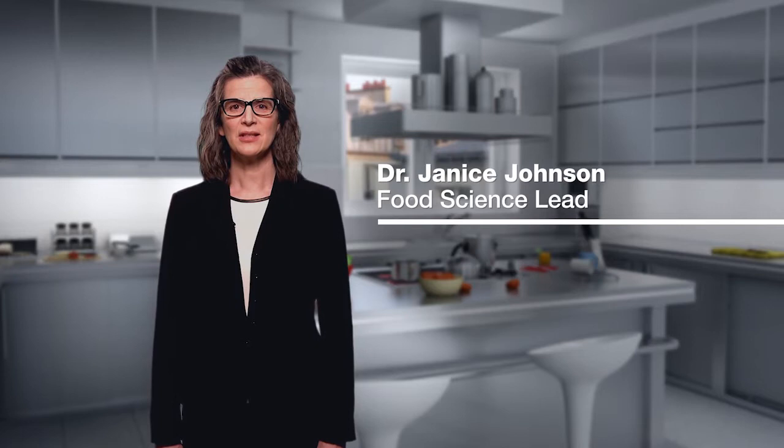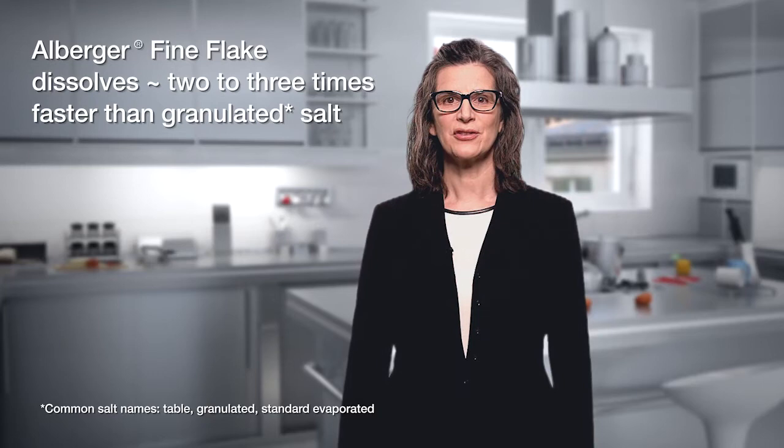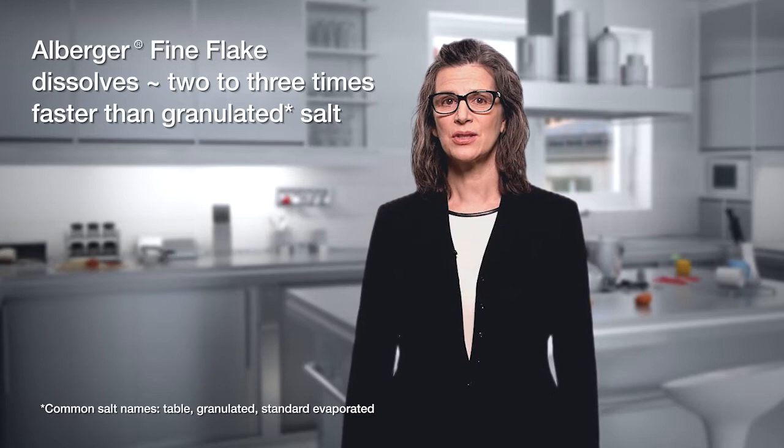Hi, my name is Janice Johnson, Food Science Lead for Cargill Salt. I'm going to talk to you today about the superior performance of Cargill's Alburger brand salts. Our research shows that our flake salt dissolves rapidly, roughly three times faster than table salt, which is also called granulated salt.